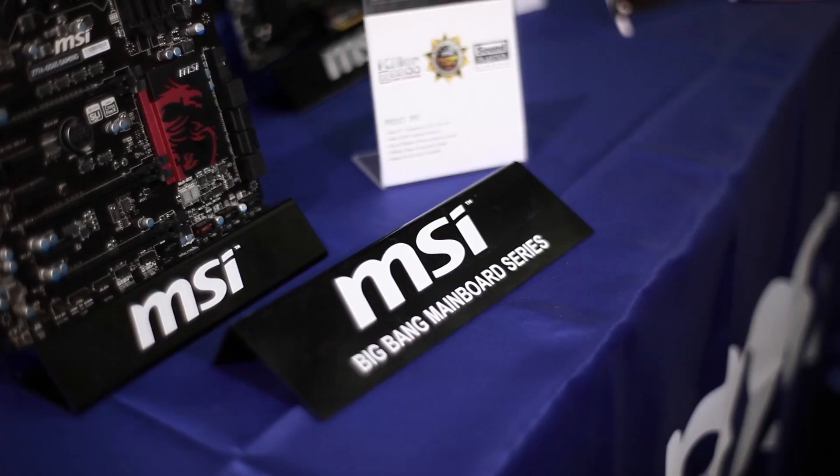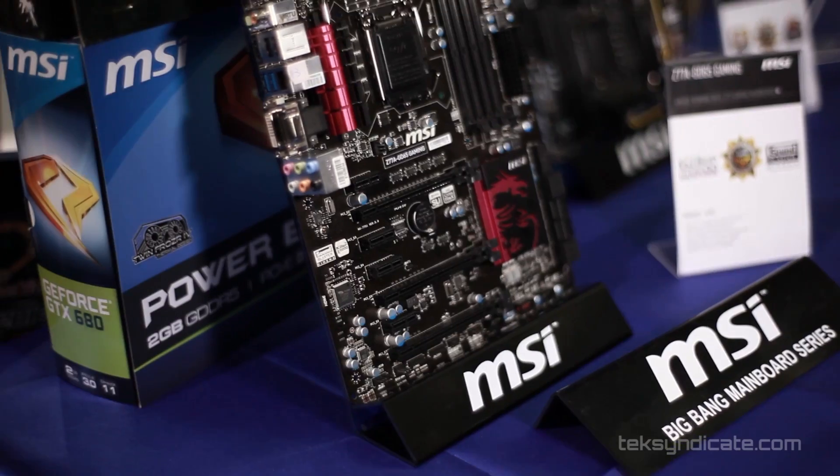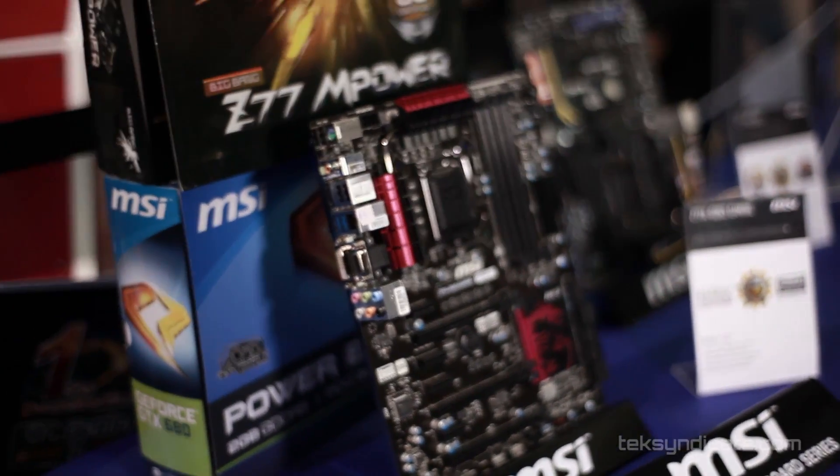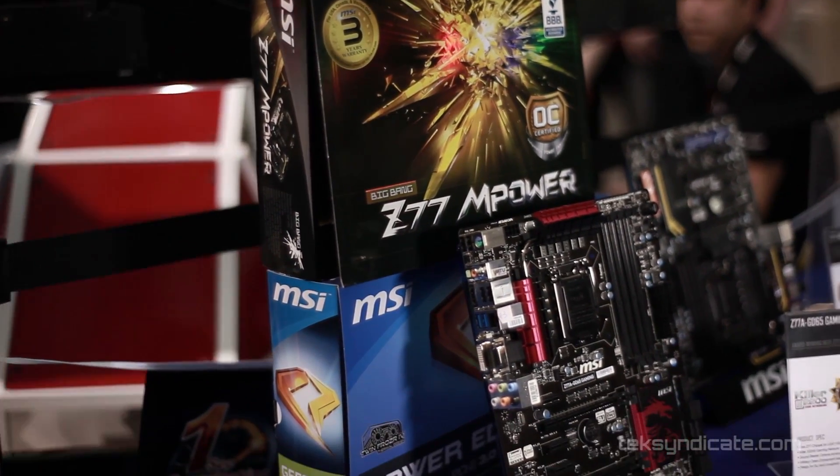We're here at MSI and I see you have a new motherboard here. It's actually our Z77 gaming line of motherboards — it's a refresh of an existing line. The biggest thing is upgraded visuals, and we also have the new Killer E2200 network card on board. That's really the biggest thing different from the regular series of Z77 boards that we have.